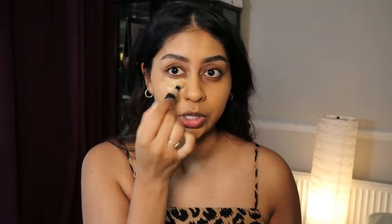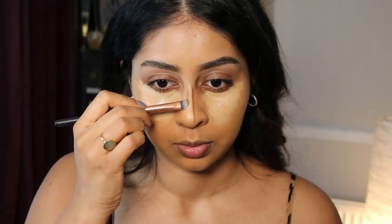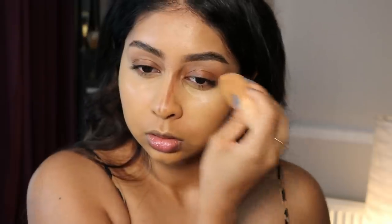Now we can move on to concealer. I've been loving the NYX Born to Glow Radiant Concealer in the shade Beige for a really highlighted, glowy look. I've also been obsessed with contouring my nose lately — I do two straight lines with a thin flat brush from Amazon, using my Huda Beauty contour in Medium. I take my sponge to blend out the concealer first, then bring it up to the sides of the nose along the line I've created, and buff out the line with a fluffy Sigma S15 brush.